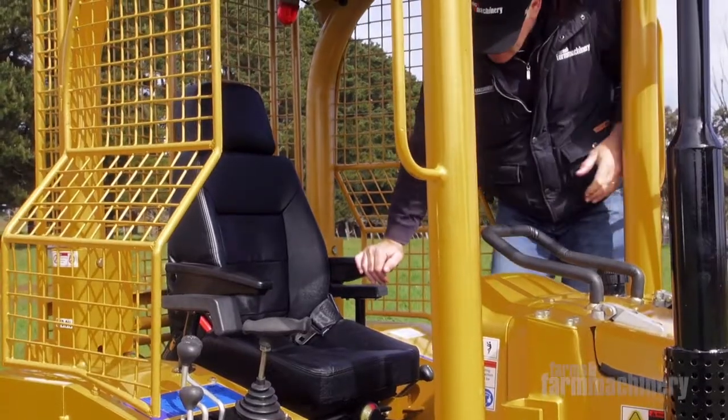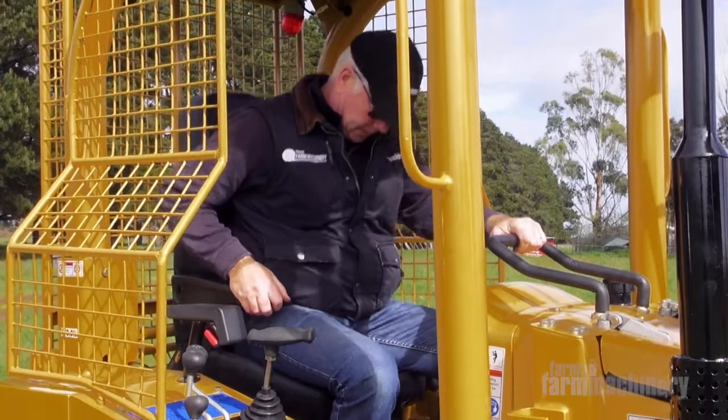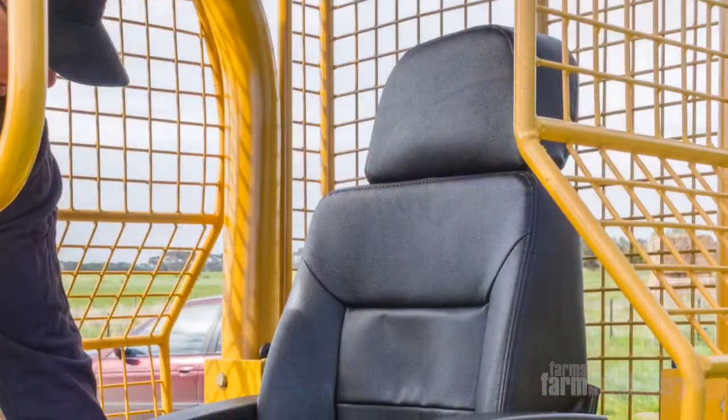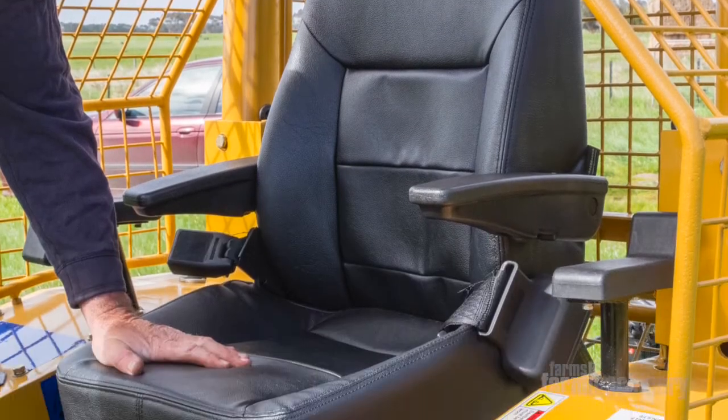What surprised me most was when I jumped on, it's very comfortable. I thought it could be rough, but the seat is very luxurious and very well cushioned, so you get a really good ride.